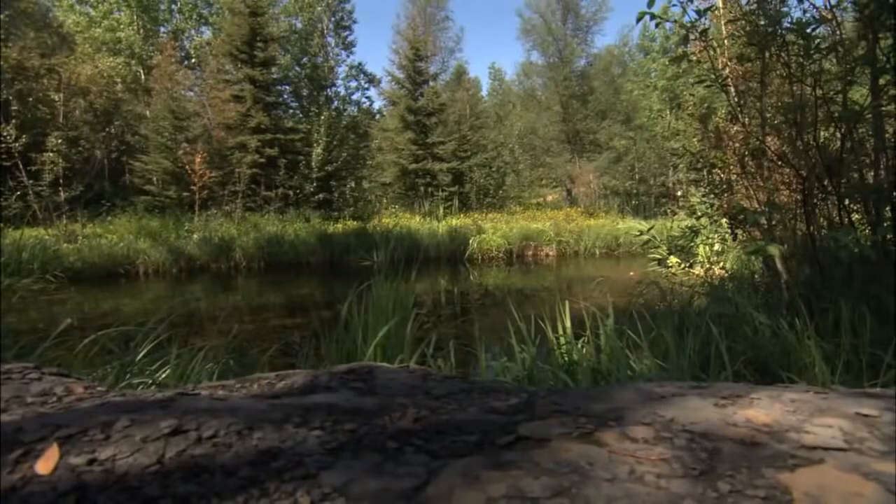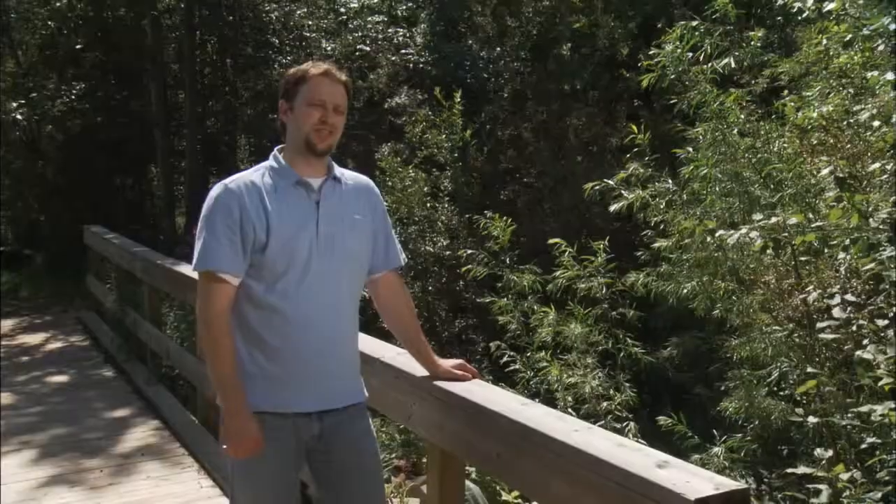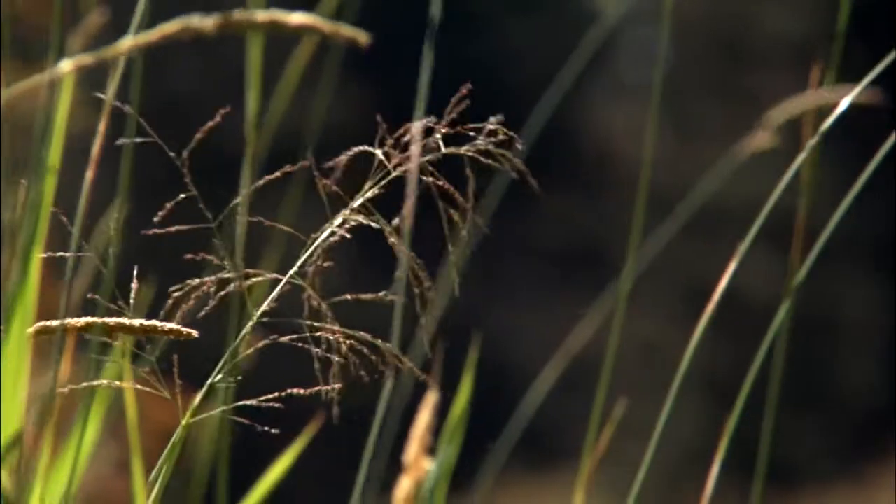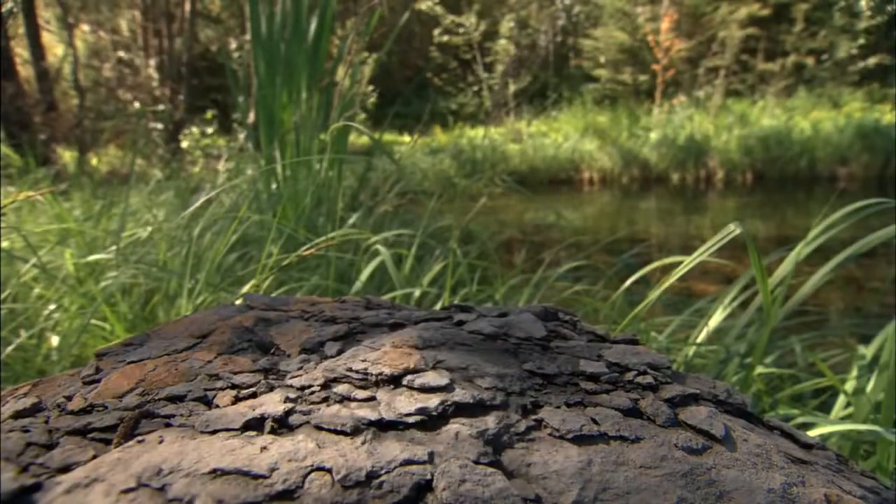This is a reclamation site. It's called the Machido and Discovery Trails. And it's the vision that every mine has when it first starts out — to eventually reclaim the land and return it to its natural habitat.